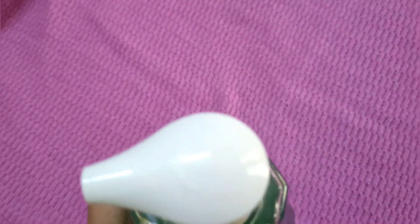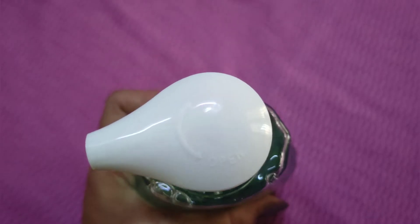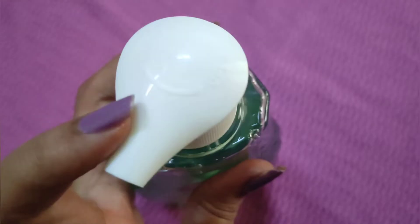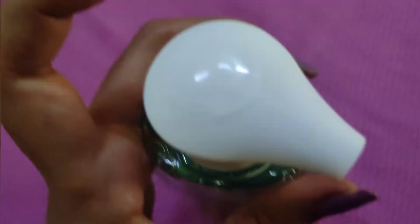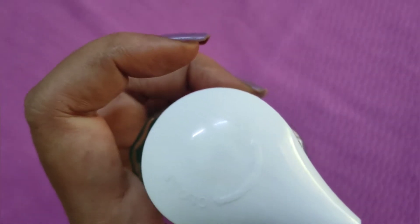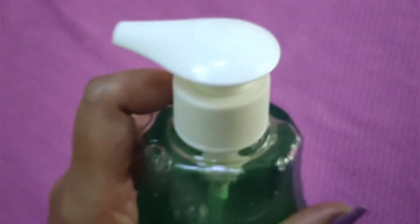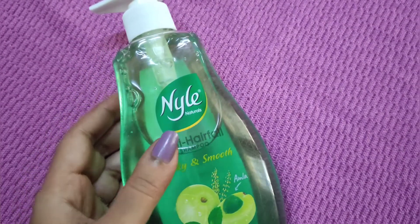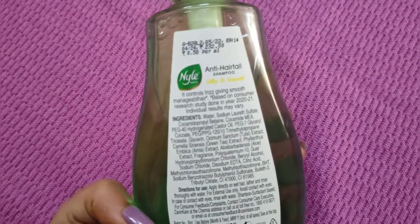Let's look at the product in detail. This is a good feature — it has a pumping nozzle model. You twist it two times to open, press the shampoo out, then twist it two times again to close. This easy open-and-close mechanism is a good feature.